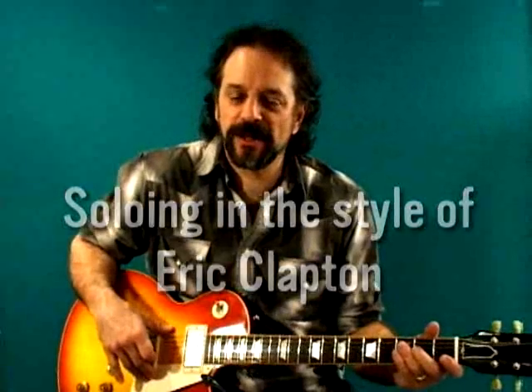Let's take a look at the playing of the great Eric Clapton. Without Eric, we may never have heard the sounds of blues rock, hard rock, heavy metal, and everything that came after it.